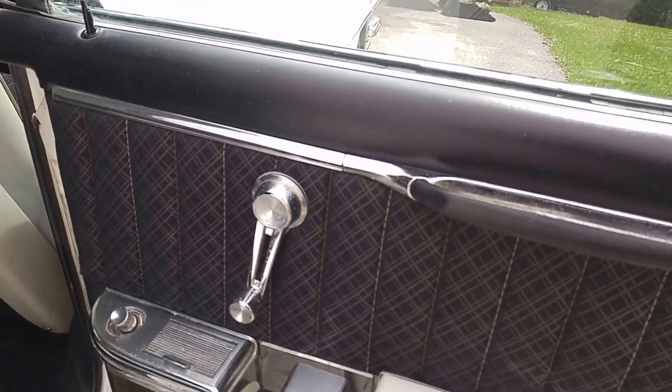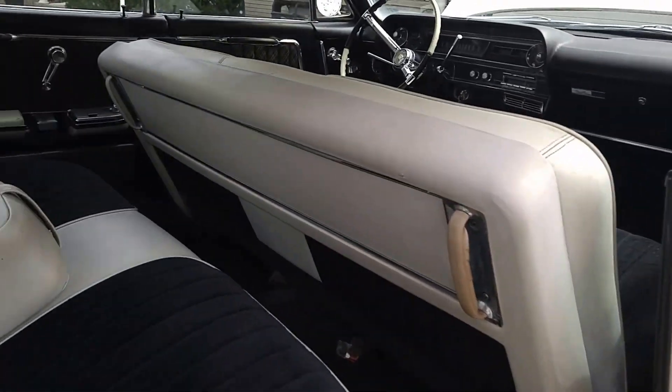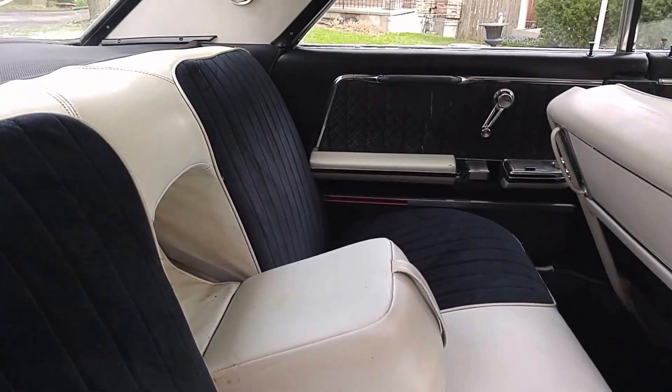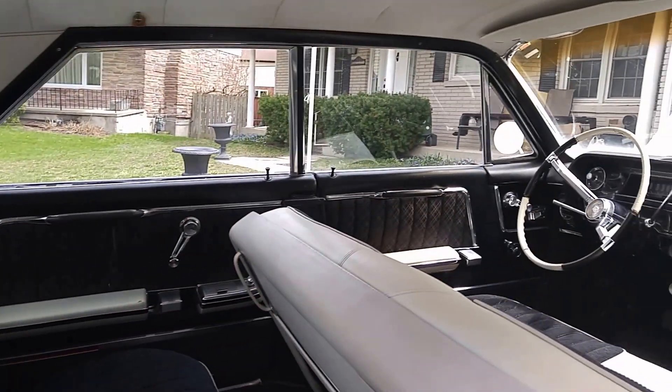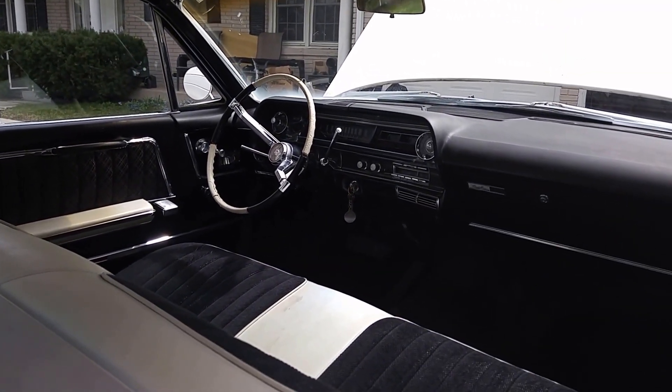And the door panels are original, in amazing condition. The whole carrier is an amazing survivor. Beautiful, beautiful Cadillac. Hope you enjoy it. Have a good day.